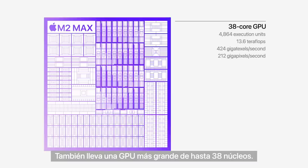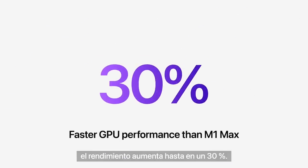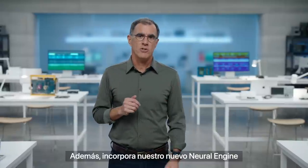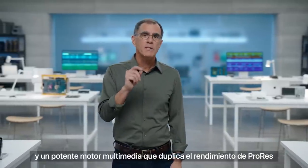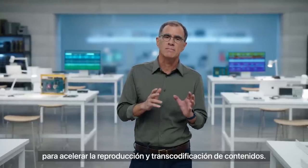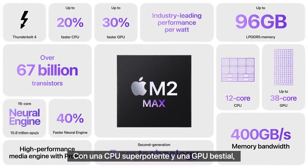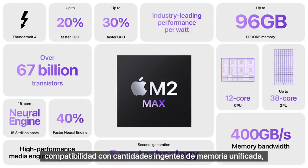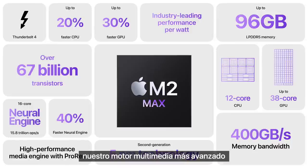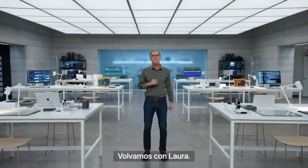M2 Max has a much larger GPU with up to 38 cores. Combined with a larger cache, it delivers up to 30% greater performance. It also has our latest Neural Engine and a powerful media engine with twice the ProRes support to dramatically accelerate media playback and transcoding. So that's M2 Max — a highly capable CPU and a monster GPU, support for massive amounts of unified memory, our most advanced media engine, and industry-leading performance per watt. It's the world's most powerful and efficient chip for a Pro laptop.